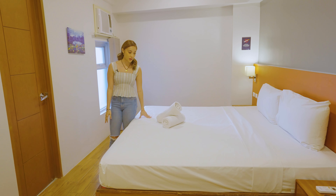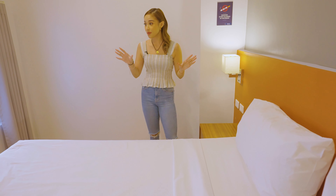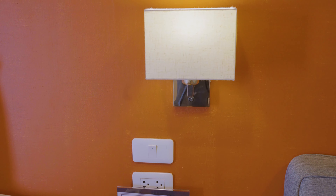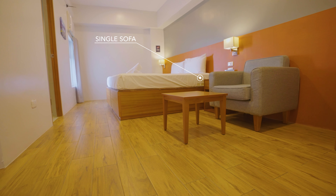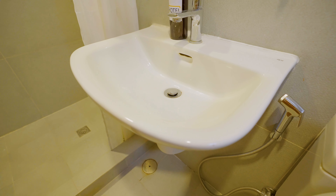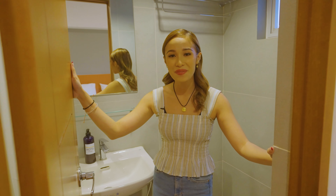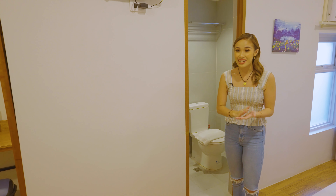The bed is super comfy! Free towels, fluffy pillows — and something I really noticed: for a very affordable hotel, this place is incredibly clean. We have side tables with lamps, an extra chair, a mini fridge, and the bathroom features a toilet, faucet, and sleek shower. Even if it's budget-friendly, the cleanliness debunks the misconception about low-maintenance budget hotels. It is really worth the price.